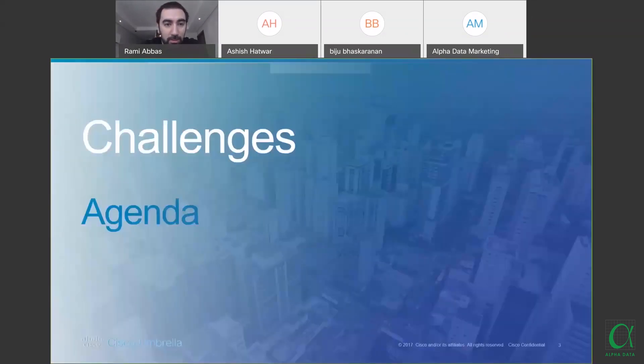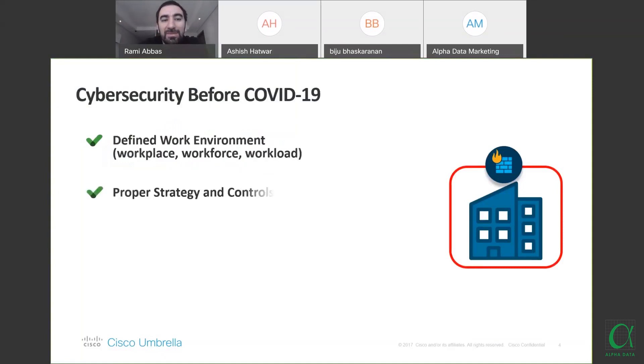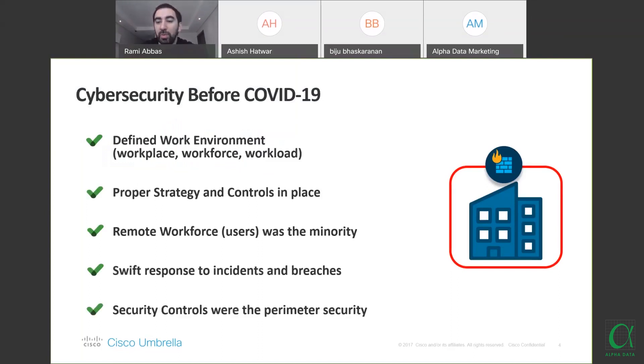Let's start with the challenges. Cybersecurity before COVID-19 had a defined work environment — we knew where our workspace was, where our workforce was, and how the workload worked. Most organizations had proper strategy and controls in place because users mostly came into offices and worked from branches. Remote workforce users were a minority; we didn't have a large remote workforce.